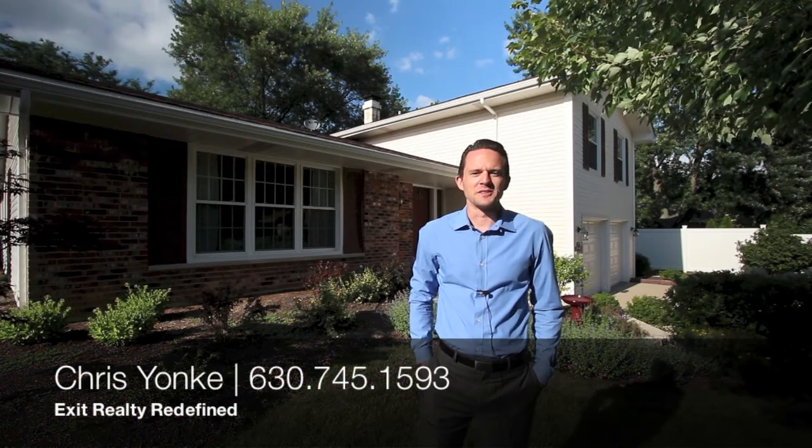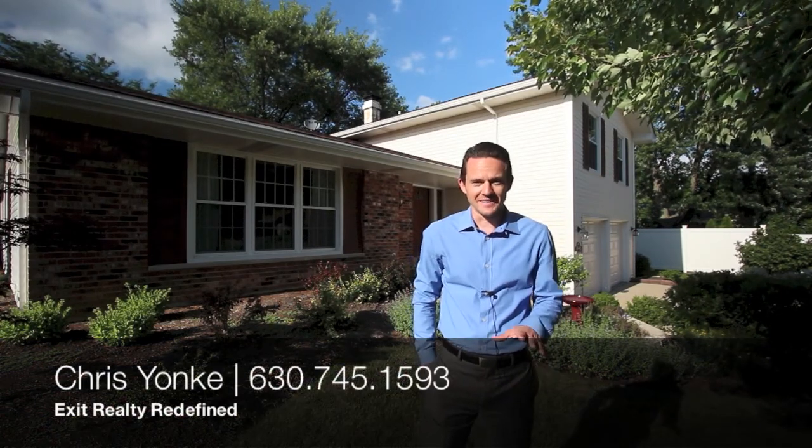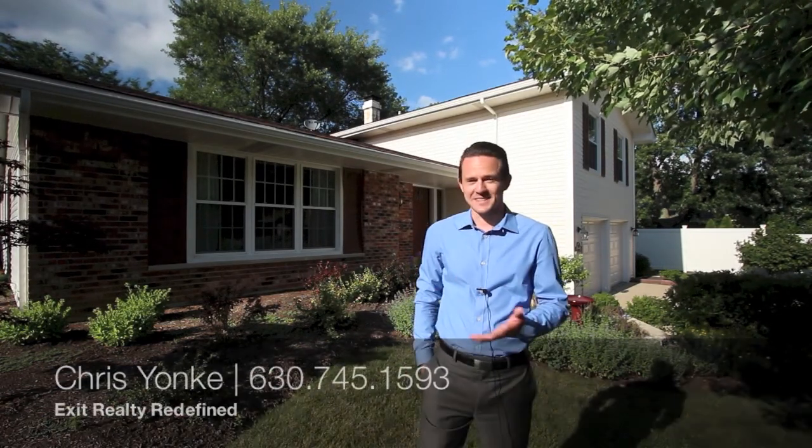Hey everyone, Chris Yonke here with Exit Realty Redefined. I'm in Glen Ellen today and I'm standing in front of our next listing. This is a four bedroom, two and a half bath stunning property in the Foxcroft neighborhood. It's in a quiet little cul-de-sac yet minutes away from 88 and 355 and Town Square Shopping Center in Donata the other direction. The landscaping in this home is immaculate and I can't wait to show you the updates they have inside. Let's go ahead and take a look.